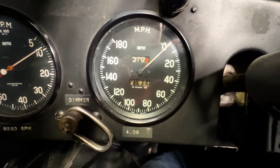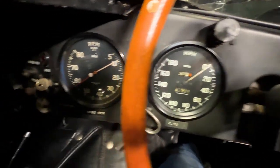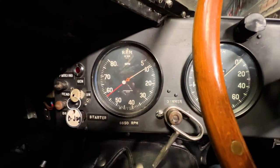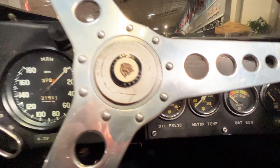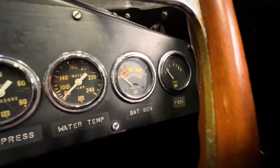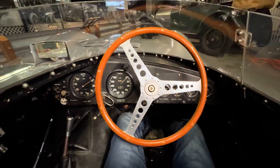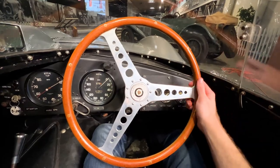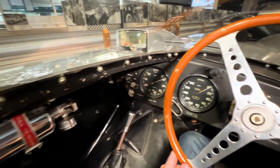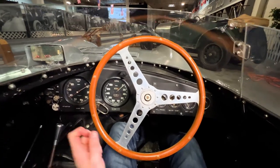Looking at the gauges, on your left you have a speedometer that goes to 180 miles per hour and a tachometer that maxes out at 8,000 RPM. Over on your right you have readouts for oil pressure, water temp, battery voltage, and fuel. It really is an honor to sit in a car this historic and valuable, and as much as I'd like to, sadly I did not get the green light to drive the D-Type today — but I was told we could give it a start-up and film a few drive-bys, so let's fire it up!